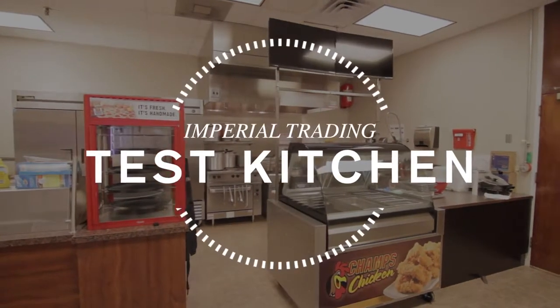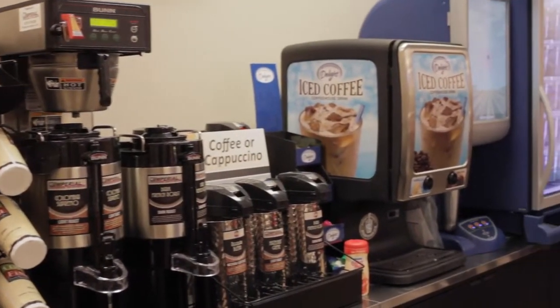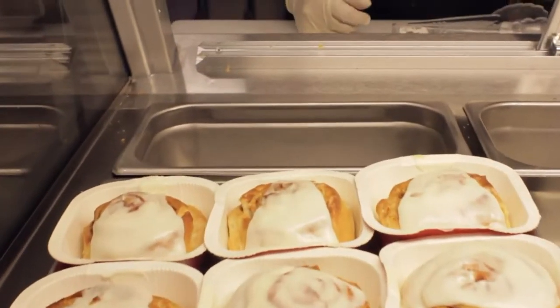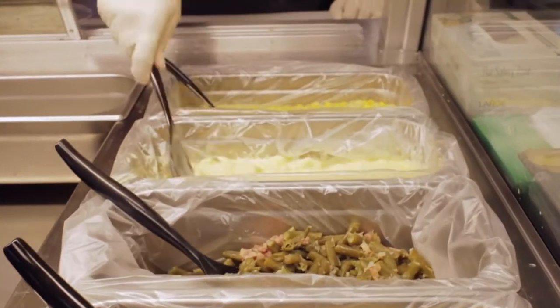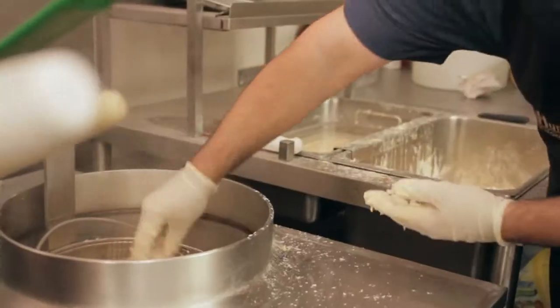Catering our food services to your exact needs, we have a dedicated test kitchen offering food service customization based upon your customer demographics, store layout, budgets, and staff capabilities.